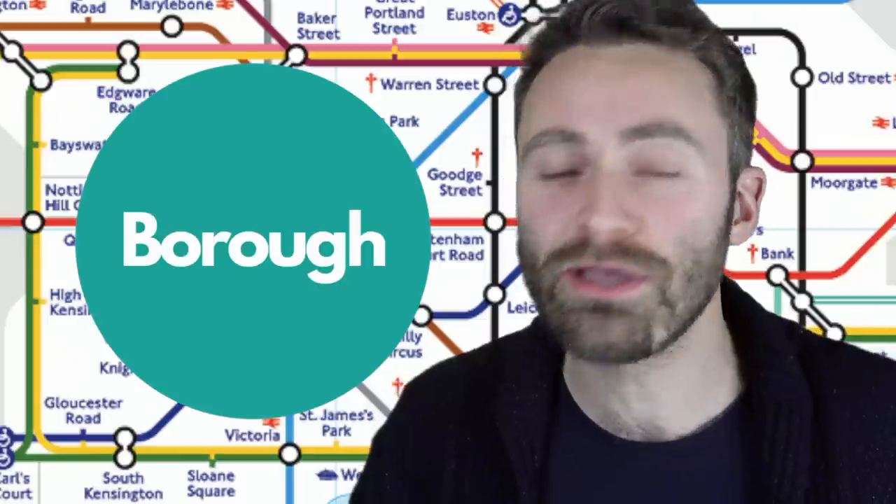One of London's most popular markets is Borough Market, located in the area of Borough. There is a station called Borough — the pronunciation is different from how it's spelt, but actually much easier to say. Two sounds: Borough. Stress on the first syllable. Although if you're going to Borough Market, your best bet is actually London Bridge station — it's literally right there.